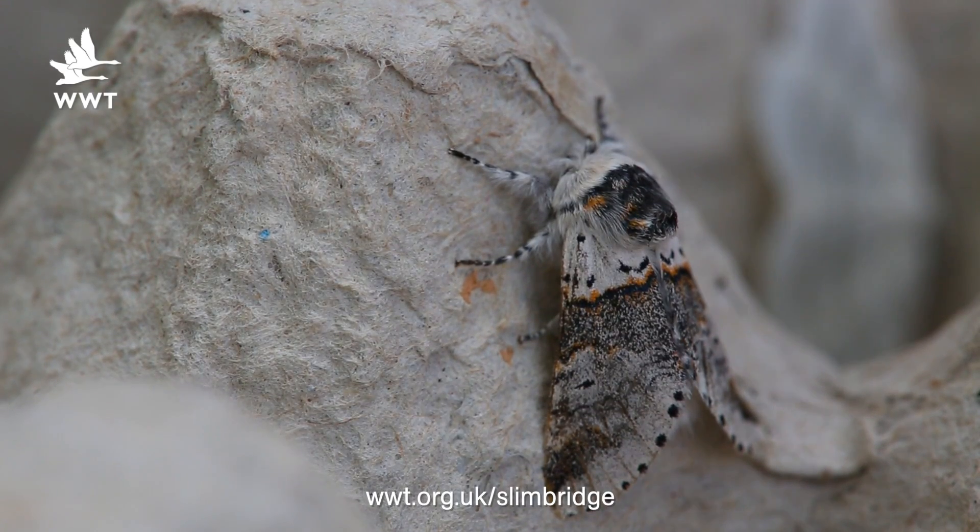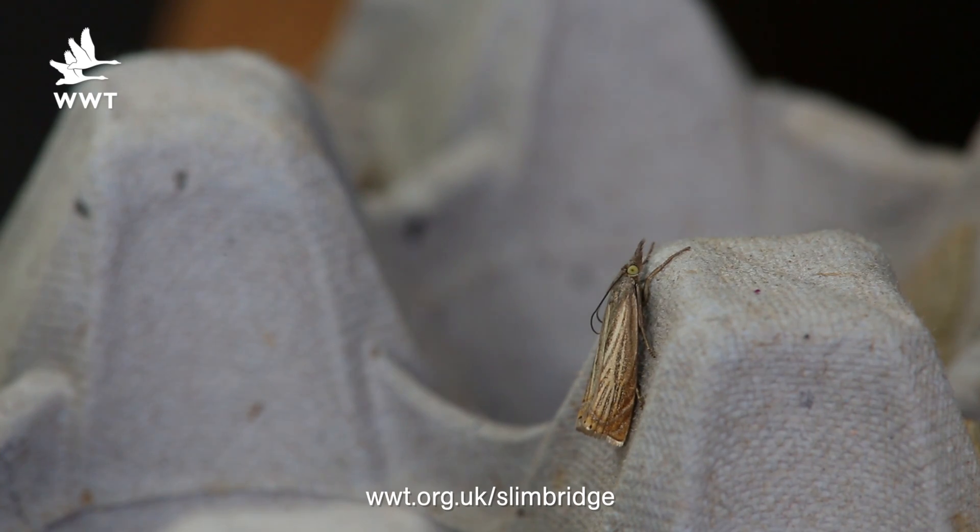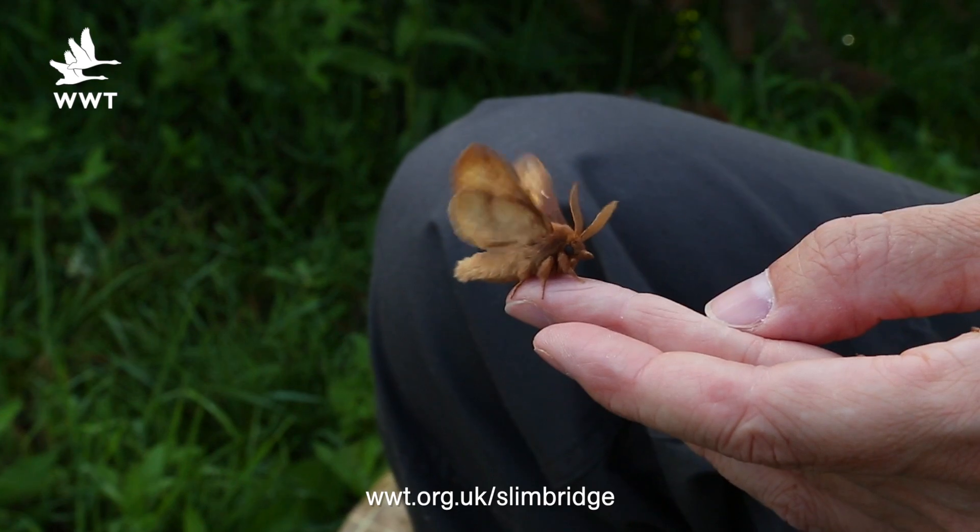There are about 60 species of butterflies in the UK. By comparison there are about two and a half thousand species of moths — all sorts of varieties, all sorts of colours, patterns, shapes and sizes.